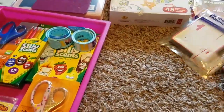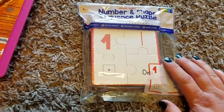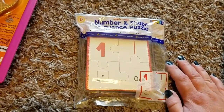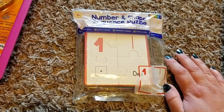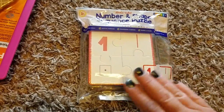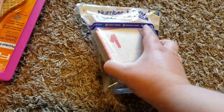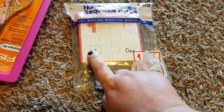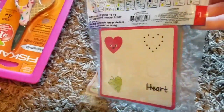I also picked up this number and shape sequence puzzle from the Target Dollar Spot. I usually pick up lots of this type of thing but our TK basket is already full of manipulatives and little games. This one was different though — I liked that it showed the different ways to make each number: written as a numeral, as a tally mark, written in letters, and as a block representation, plus shapes. It was only a dollar.